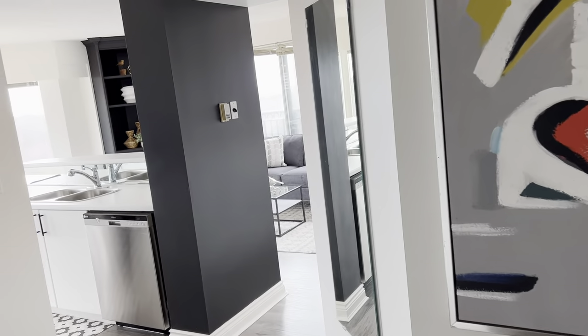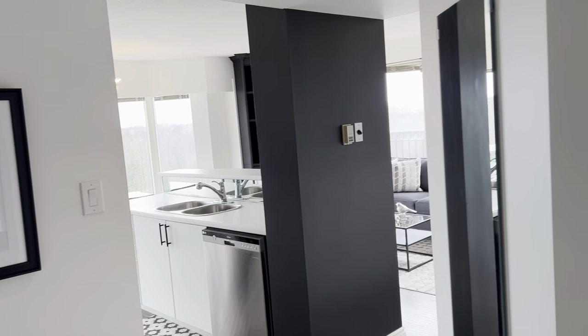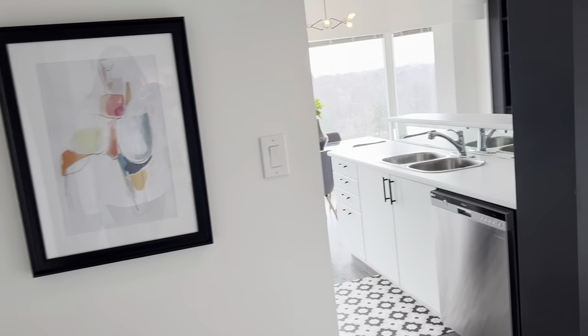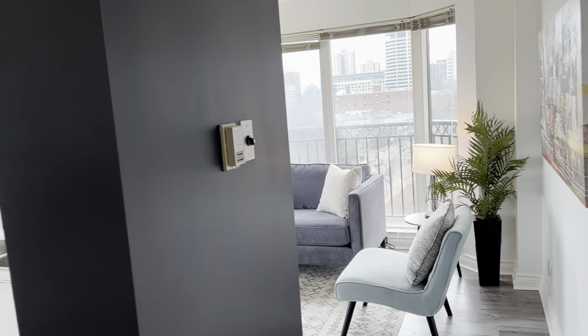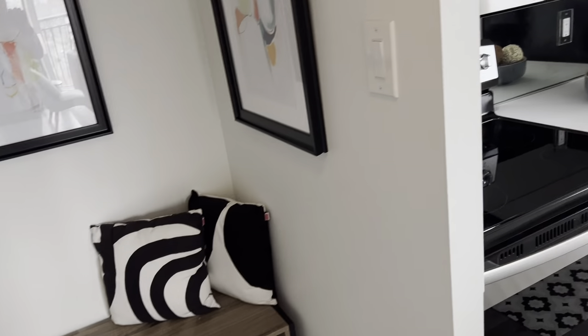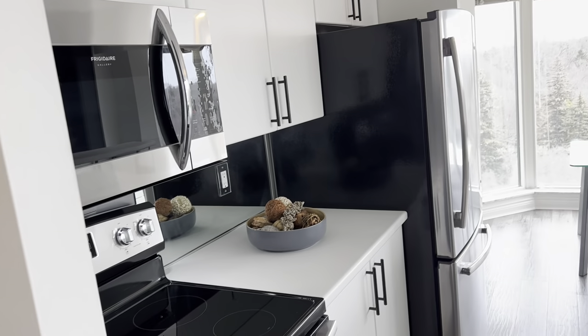This is a nice double front hall closet. You can see they installed a couple of years ago some really good quality grey laminate. I love the layout, I love the natural light. It's a corner unit, so lots of good cross breeze and natural light. That's the bedroom and bathroom end, which is kind of cool. And here you are into the living room, dining room, and kitchen entertaining space. It's quite spacious.